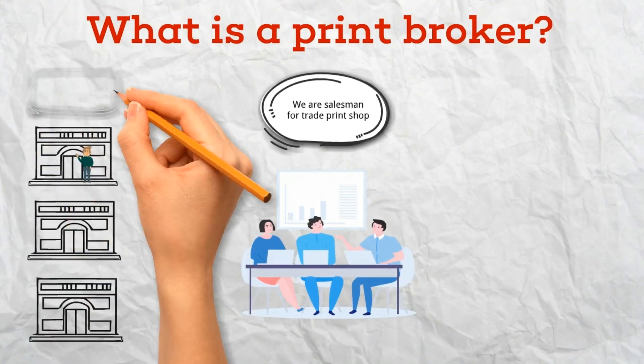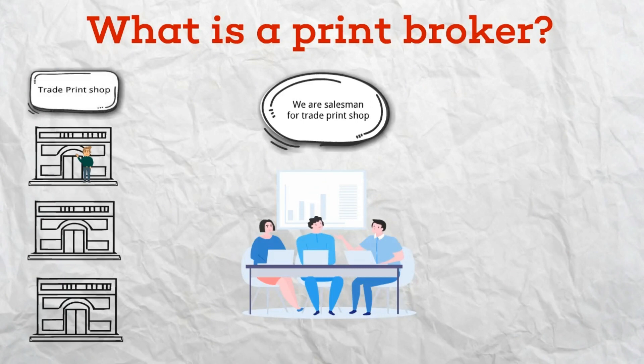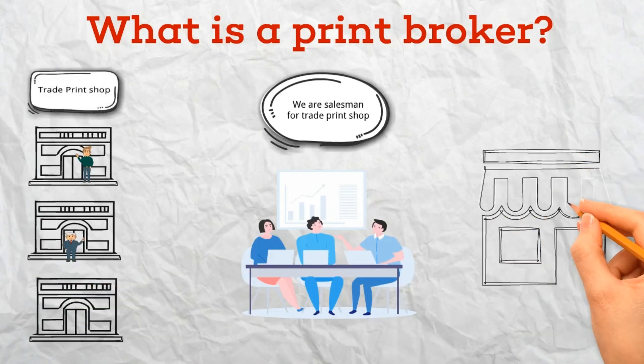This can include finding the right printer for specific jobs, negotiating prices, managing timelines, and ensuring quality control.